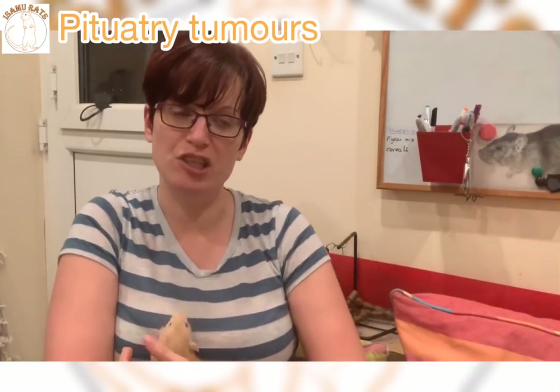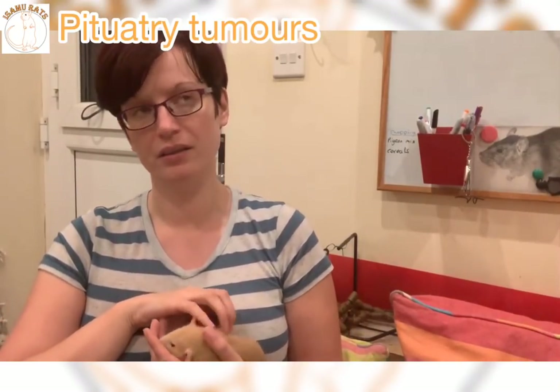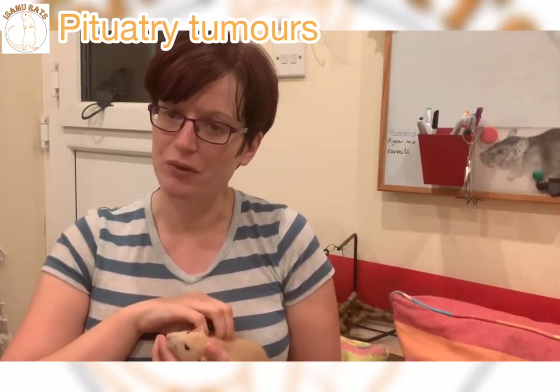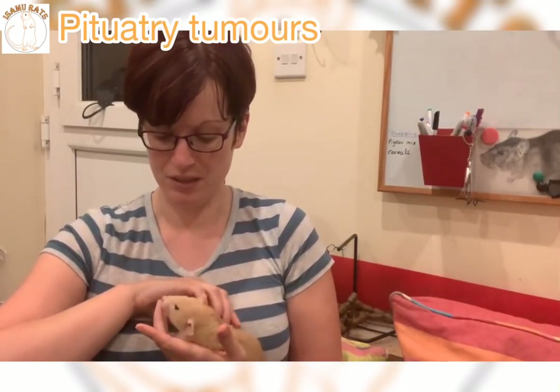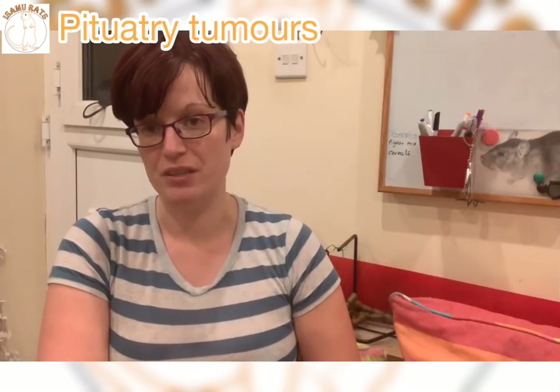What is a pituitary tumour? A pituitary tumour is a tumour on a very small part of the brain that's right near the bottom. It's responsible for all sorts of bits and bobs involving control of hormones within the brain and the rest of the body. They get involved in growth, they get involved with reproductive systems, they get involved with all sorts, to be honest, with a pituitary gland. It's a very useful gland, and it's also one that rats are very prone to getting tumours in.